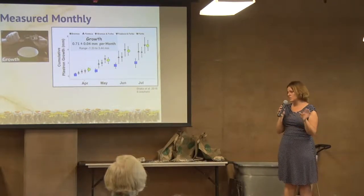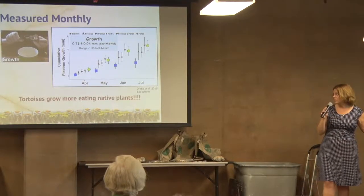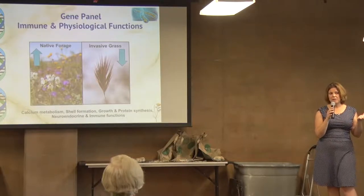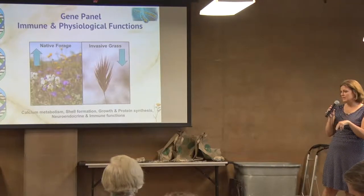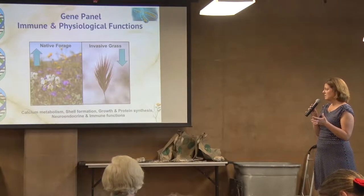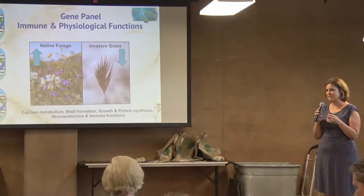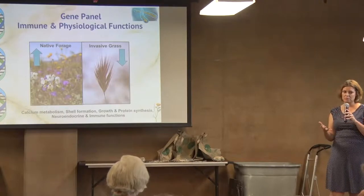In fact, they had a whole slew of other health issues from eating that brome. We know that tortoises grow more and better when they have a mixture of native plants. We added in a gene panel, and without going into too much detail: the animals that didn't have that mixture of native forbs and the nutrients that come with it didn't have enough gene expression or protein production to harden their shell. There was no way they were going to grow and thrive the way you would want.